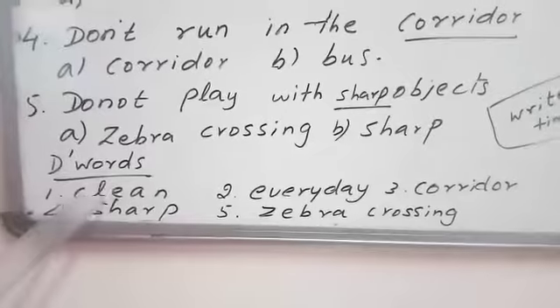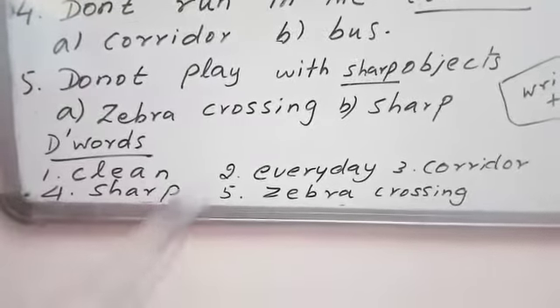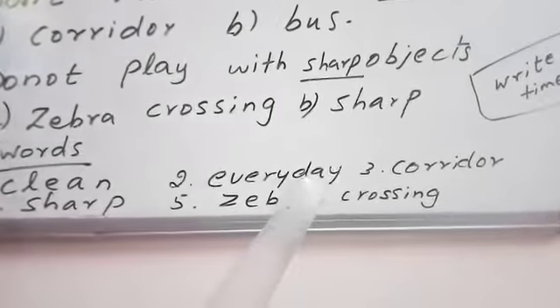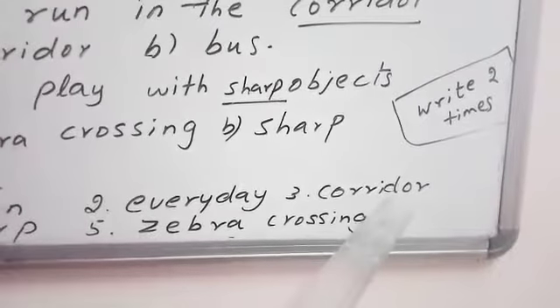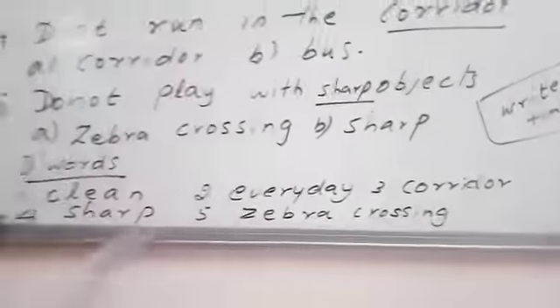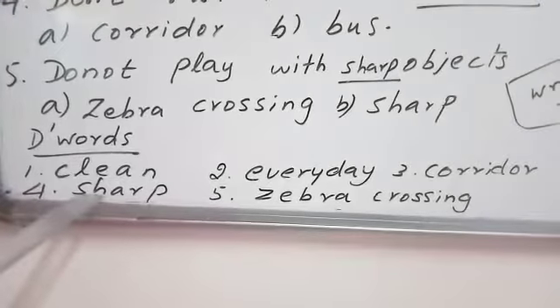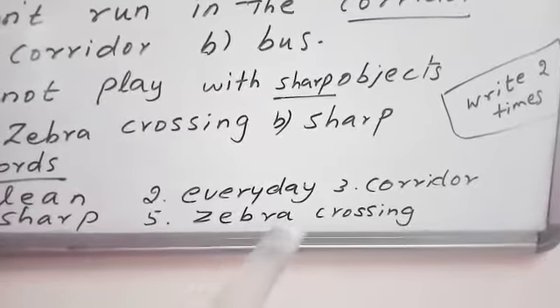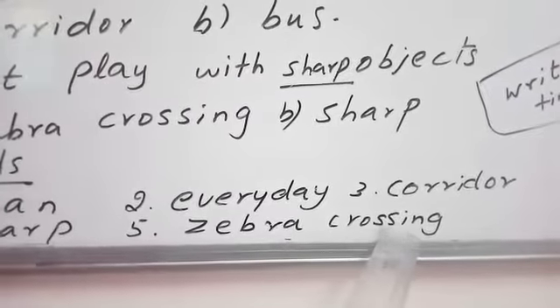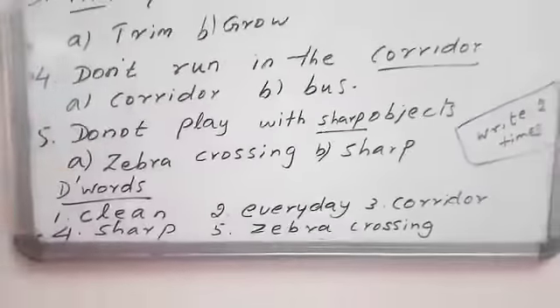So the answers are: C-L-E-A-N, clean. E-V-E-R-Y-D-A-Y, every day. C-O-R-R-I-D-O-R, corridor. S-H-A-R-P, sharp. Z-E-B-R-A, zebra. C-R-O-S-S-I-N-G, crossing. So children, write it down in a rough note.